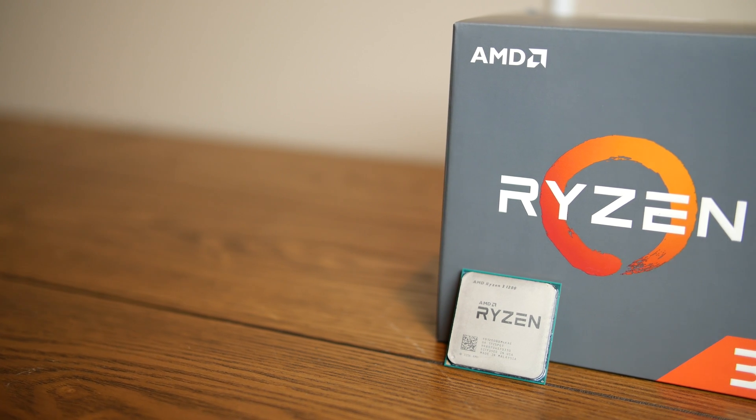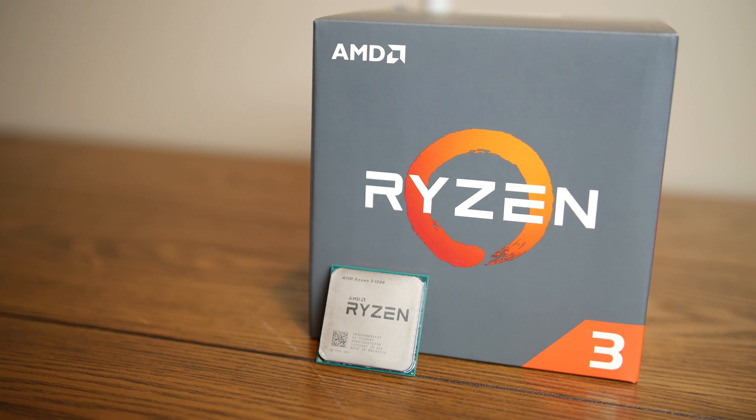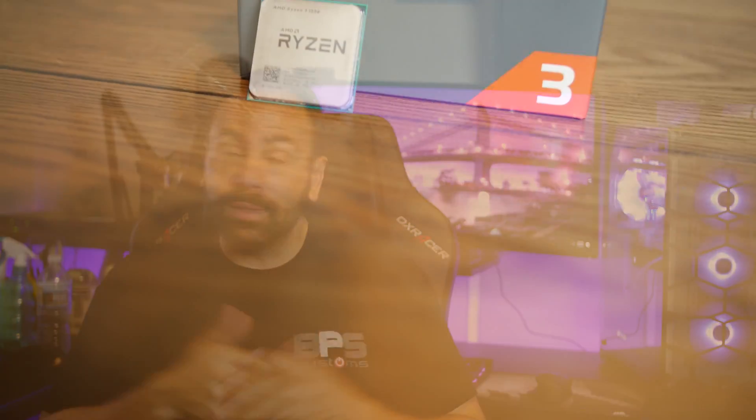Given my prior experience with the Ryzen 7 line, where I and many other reviewers concluded that the 1700 was far and away the best overall product, and with the Ryzen 5 line, where I think the 1600 has reached a similar consensus, I was confident that taking a closer look at the Ryzen 3 1200 was the right move versus focusing on the more expensive 1300X. The X SKU chips from AMD are supposed to carry boosted clock speeds, higher XFR (extended frequency range), and more headroom for user overclocking, but their overall performance has historically not been that different from the lower-end models. Additionally, the lower-end chips can be had for significant discounts, and with some tweaking can achieve almost the same levels of performance.